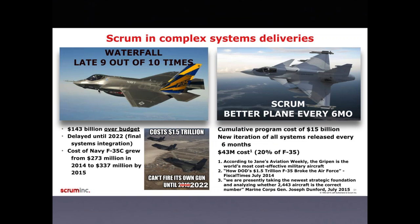On the left side we see one plane — this is the F-35, developed by Lockheed Martin. According to news reports, it is 143 billion dollars over budget. The initial development costs 1.5 trillion dollars, but it can't fire its own gun, with a final systems integration postponed to 2022. One model of the F-35 cost 273 million dollars in 2014, and that was raised to 337 million dollars in 2015.